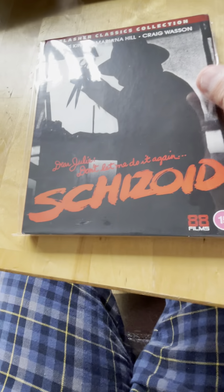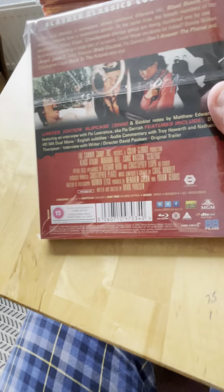Spine 43 from 1980 is Schizoid with Klaus Kinski - this was a pretty good one.